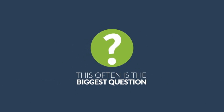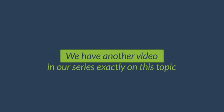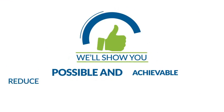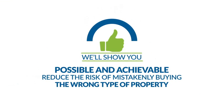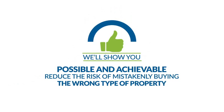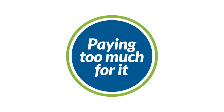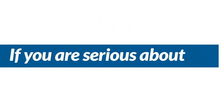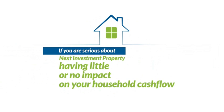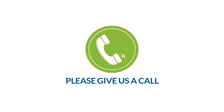This often is the biggest question because not all properties perform well. We have another video in our series exactly on this topic. We'll show you that it's possible and achievable to use research to massively reduce the risk of mistakenly buying the wrong type of property in the wrong location, or even worse, paying too much for it. If you are serious about your next investment property having little or no impact on your household cash flow, as well as delivering great capital growth, please give us a call.